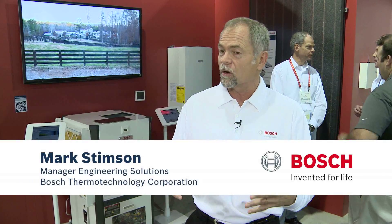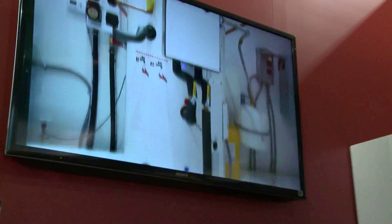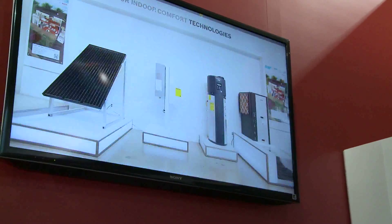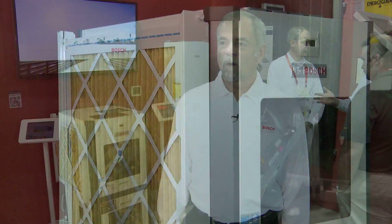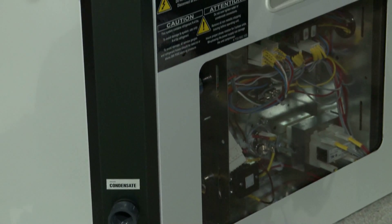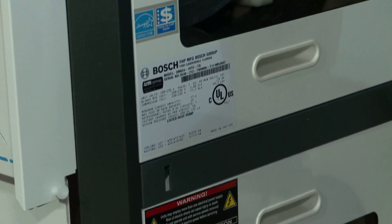Here at CES, we're showing a broad showcase of thermotechnology products, and also how we integrate those intelligently through control systems that allow the interoperability of the various different components. What's core to what we do is providing comfort to the homeowner. The products that we manufacture cool and heat homes, and we do that intelligently through various different integration of the heating and cooling components that Bosch manufactures.